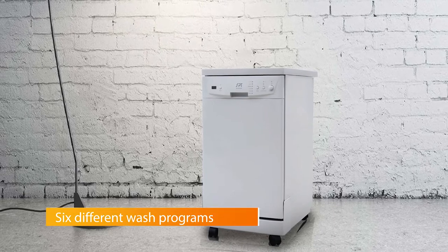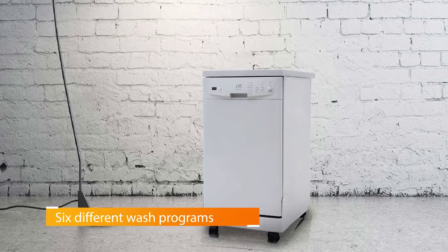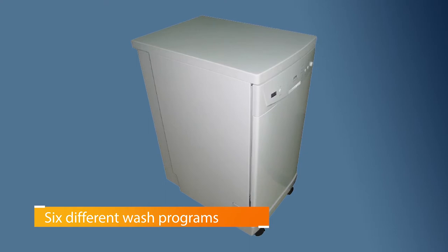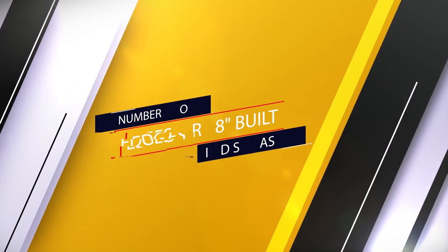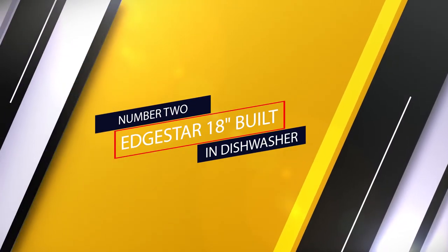The full panel control console gives you easy access to six different wash programs, while the rinse agent warning indicator lets you know when there's a problem with the appliance.